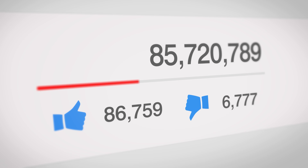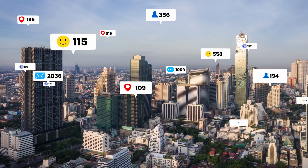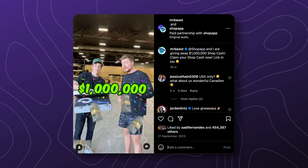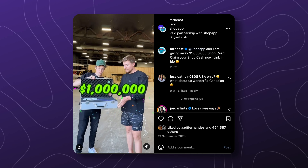Number three: leverage social media for hype and engagement. Build anticipation and create buzz around your flash sales by using social media platforms. Engaging teasers and countdowns can generate excitement and ensure a successful turnout when the sale goes live. This social media engagement keeps your audience hooked and ready to spring into action when the sale begins. Mr. Beast is an excellent example — he partnered with Shopify for the Shop Day event and did a giveaway of $1 million in Shop Cash.